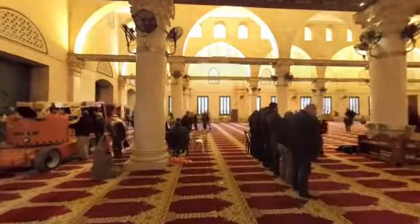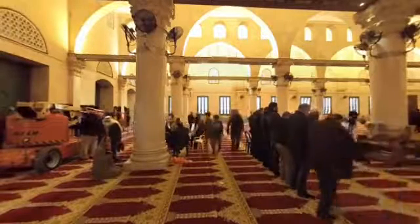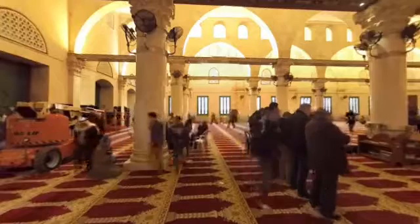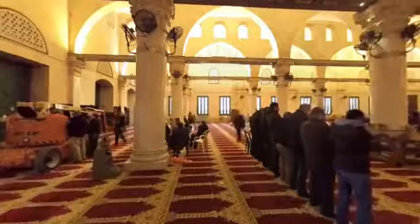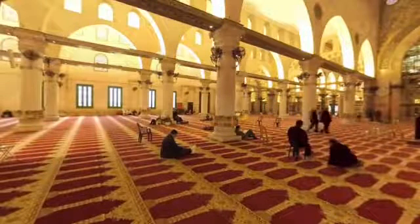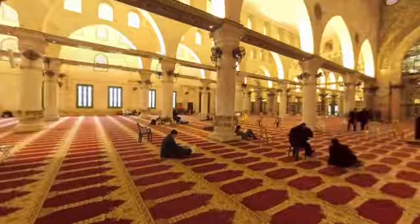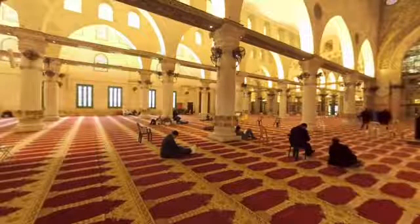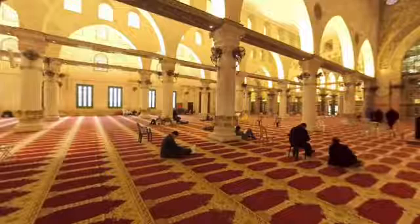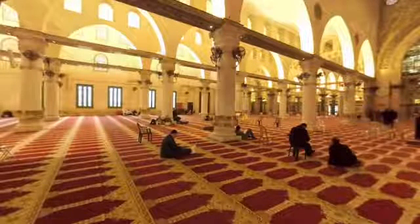We have now stepped inside the Qibli mosque, a structure that dates back to the 8th century. Look around and you will see worshippers in the midst of prayer. Here is another angle from inside the mosque. If you look up towards the intricately patterned ceiling and then down to where the arched columns meet, can you see the circles containing Arabic script? Written here are the different names for God.